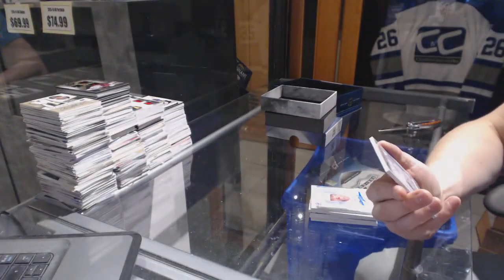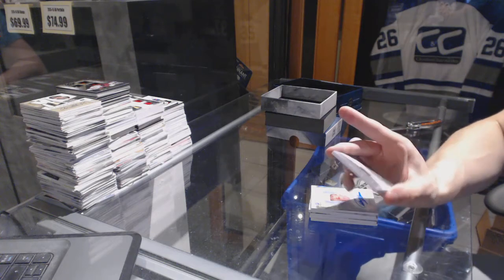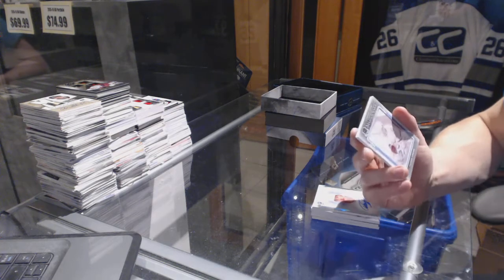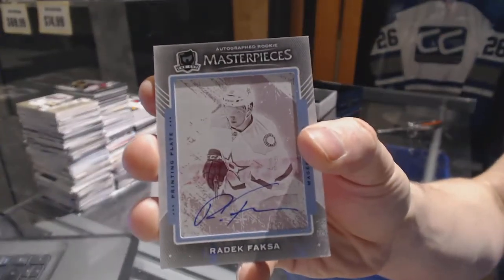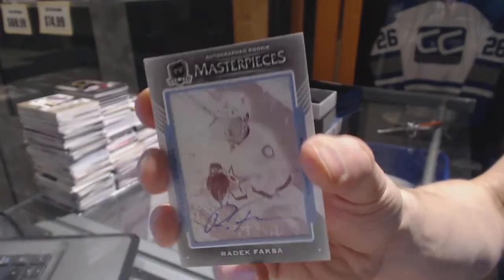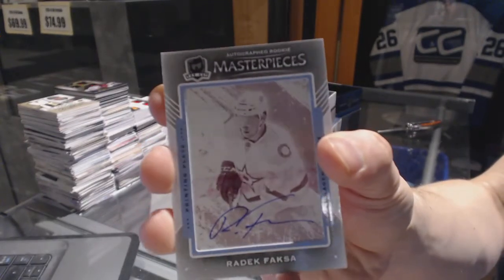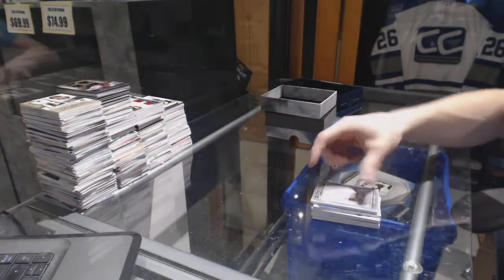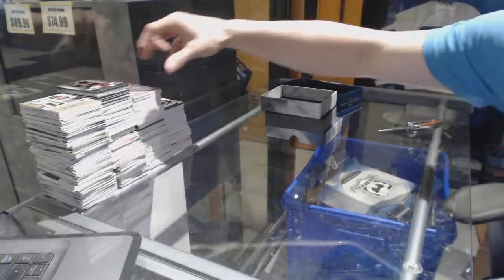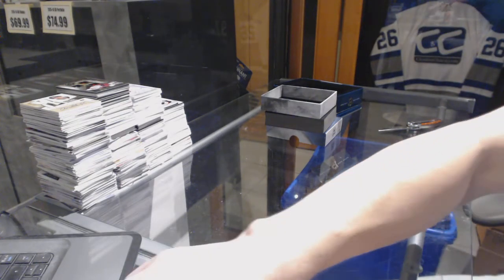And we've got an autographed rookie masterpieces one-of-one auto-plate for the Dallas Stars, Radek Faksa. Multi-randoms coming up next.